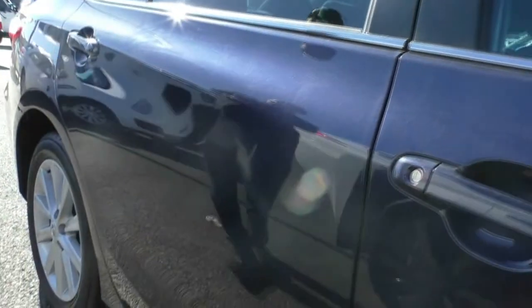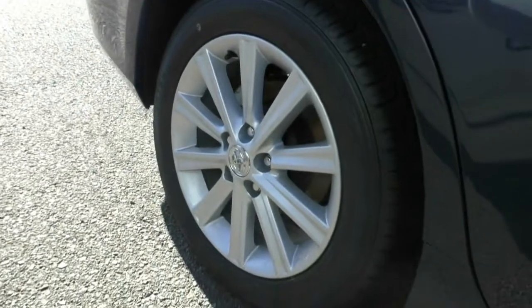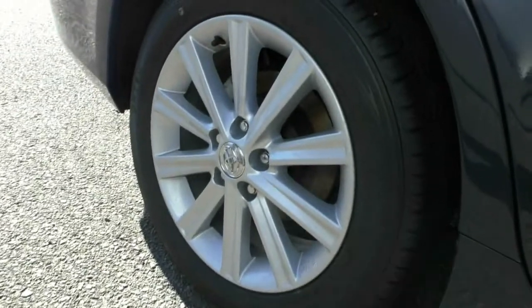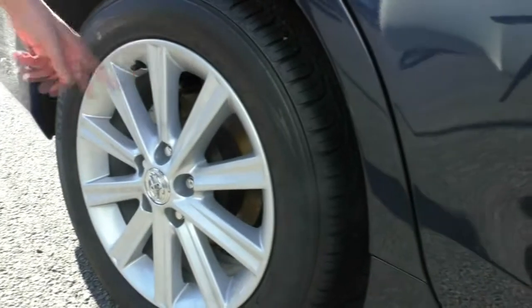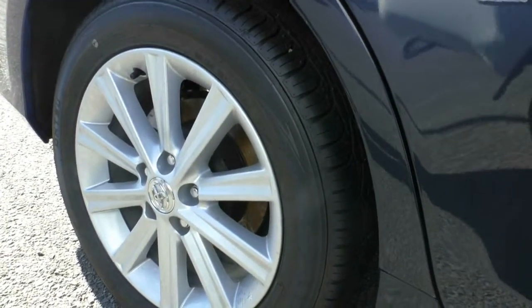If we work our way down the vehicle again, no scratches that are worth noting, nothing I can see. The second premium alloy — there's literally no gutter rushing or anything again on there at all. It's a bit dirty, but other than that it's in perfect condition. The tyre itself, again almost a brand new tyre.